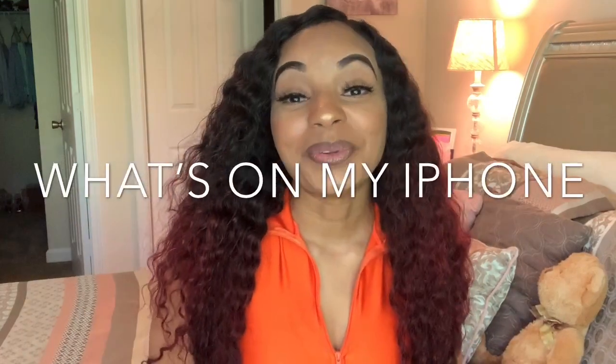Unboxings are great — whether you get a new ring light, a new phone, new makeup, or new hair. 'What's on my iPhone' videos are also very big. Everybody wants to see what apps you use and how your phone is organized. And honestly, you don't need to stress about which iPhone model you have — just say 'what's on my iPhone' and keep it at that.